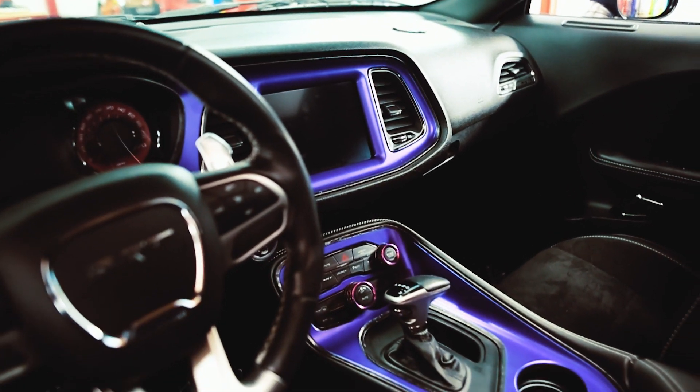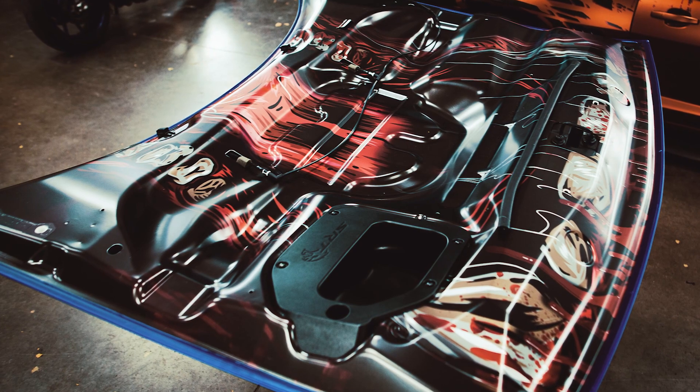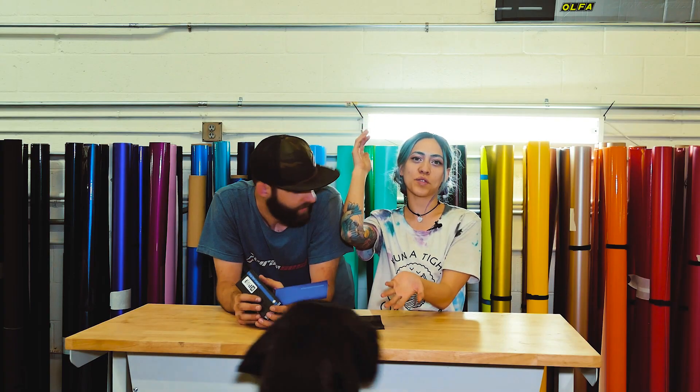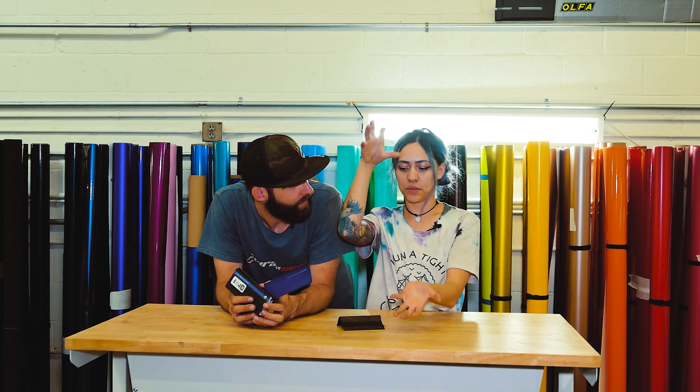We also did a custom underhood print, which we used Vosgetec Designs. That was cool — it's like a big cat mouth. So when you open up the hood, because he shows the car with the hood up, it's got this big, huge, crazy mouth, and it's really, really sweet.